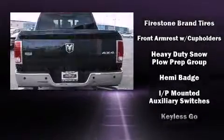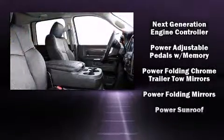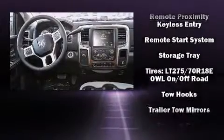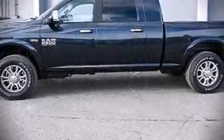Safety equipment has been integrated throughout, including head curtain airbags, brake assist, an emergency communication system, and four-wheel disc brakes with ABS.